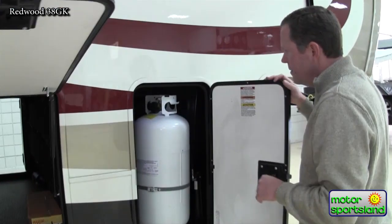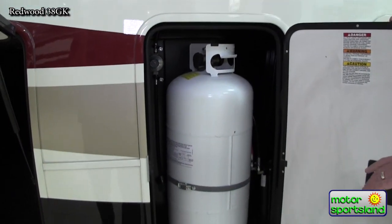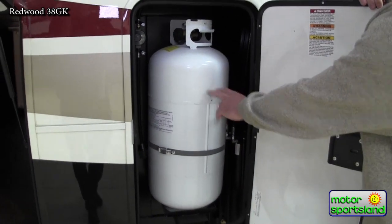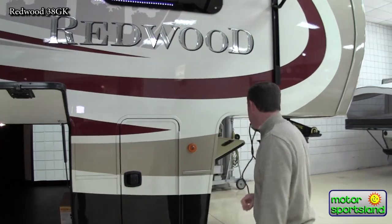Your propane tanks on this are not the seven-and-a-half gallon tanks. These are the ten-gallon — or 40-pound — propane tanks. You have one here and one on the other side, so plenty of propane. You shouldn't have to fill that up too often.